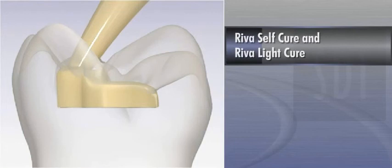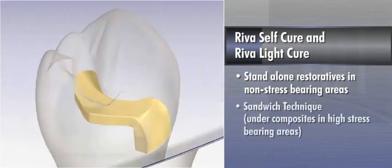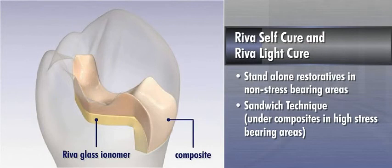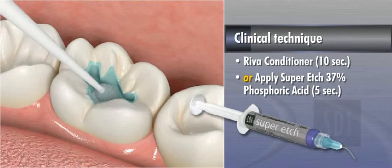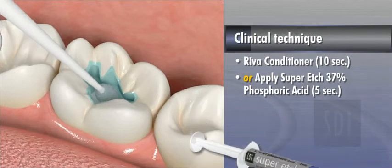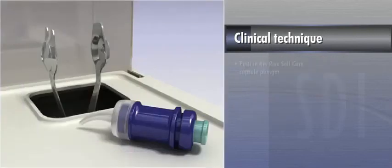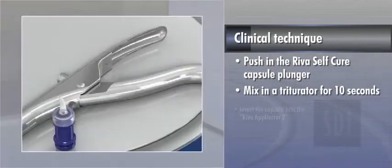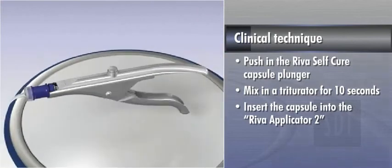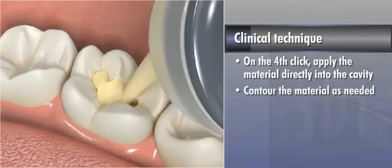Let's first discuss using Riva Self-Cure and Riva Light-Cure as standalone restoratives in non-stress-bearing areas and then under composites in high-stress-bearing areas using the sandwich technique. After preparing the cavity site, apply Riva Conditioner for 10 seconds or Super Etch 37% phosphoric acid for 5 seconds to optimize adhesion. Wash the tooth thoroughly, then remove the excess water keeping the tooth slightly moist. Push in the Riva Self-Cure capsule plunger and mix in a triturator for 10 seconds. Insert the capsule into the Riva Applicator 2 and click the applicator three times. On the fourth click, apply the material directly into the cavity and contour the material as needed.